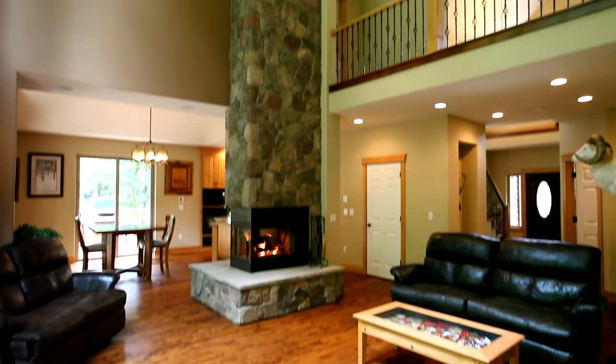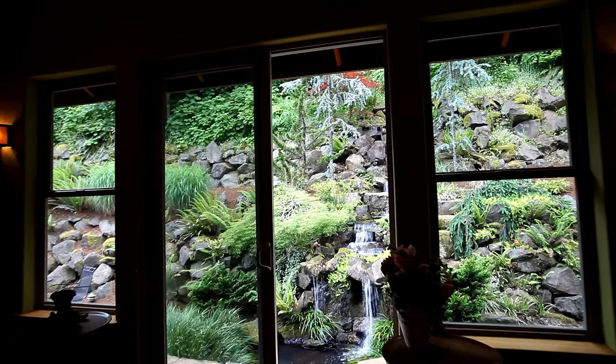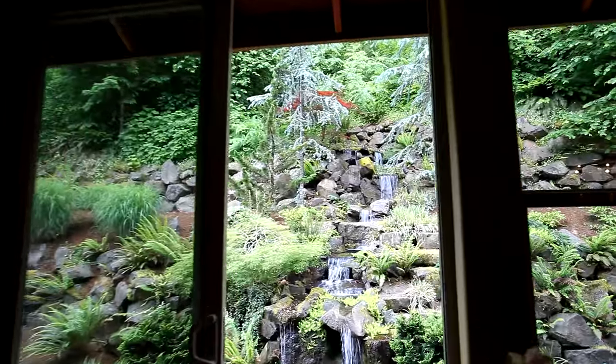You can relax by the floor-to-ceiling stone fireplace, or just take in the beauty of nature from the expansive windows.